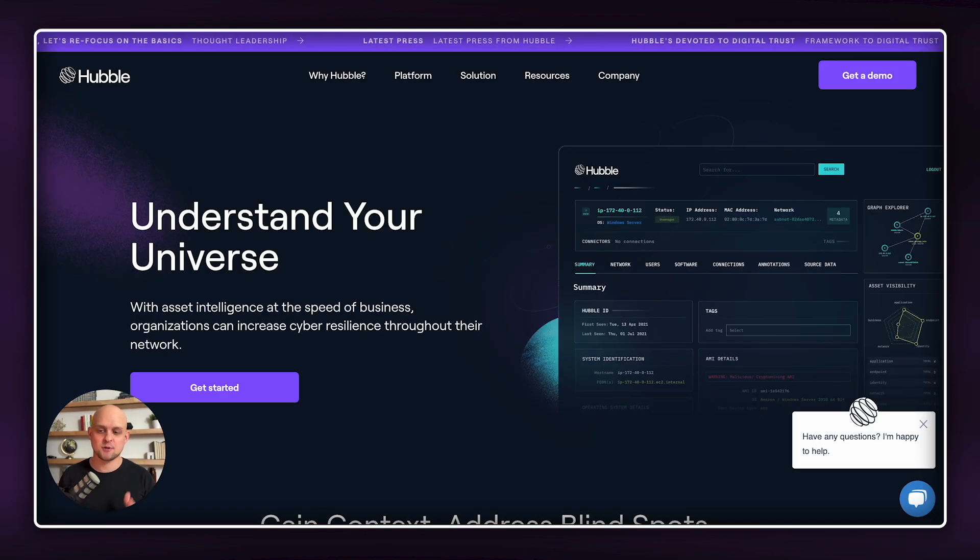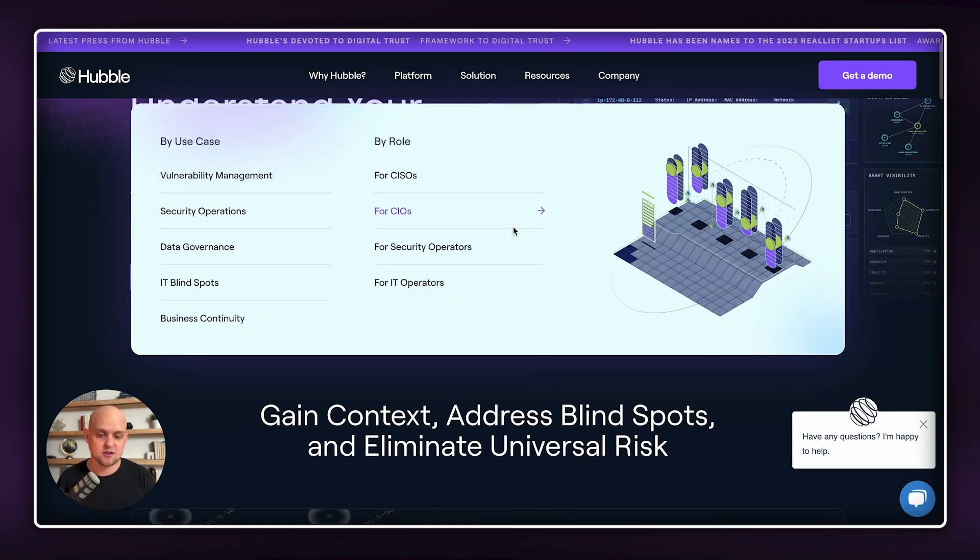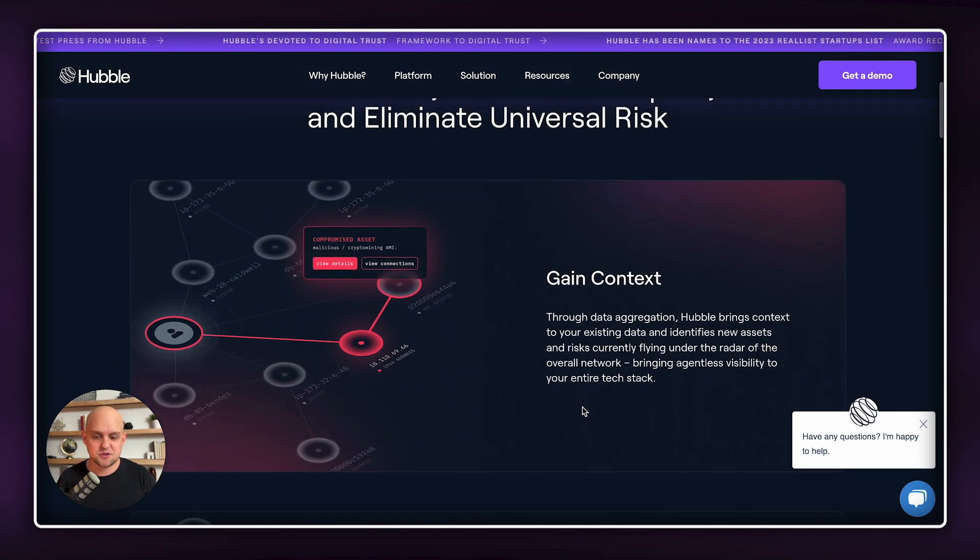The next website is hubble.net. I love this website for several reasons, but the number one reason is it's a dark mode website without any black in it. Everything is a variation of either purple or blue, and it just makes it feel brighter and more friendly while still getting the benefits of that dark mode or dark theme. All the call to actions and the little banner at the top use that purple color.